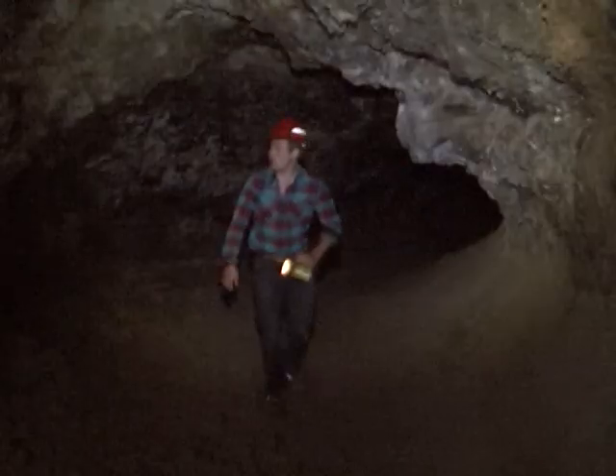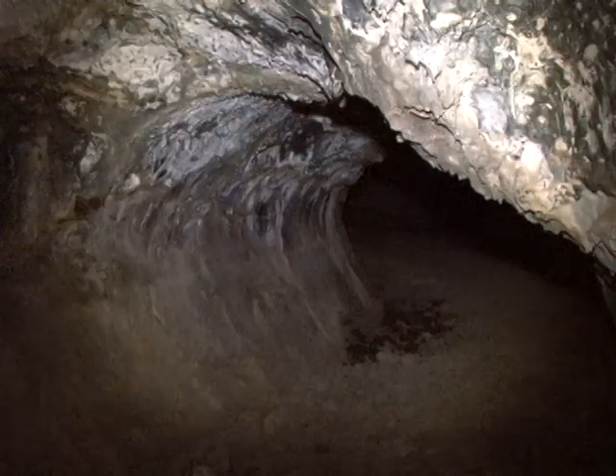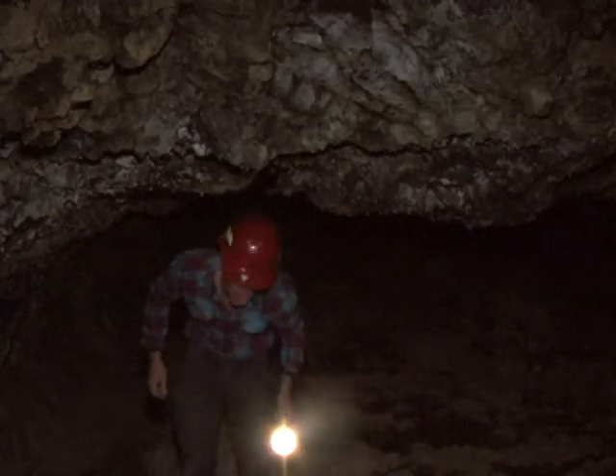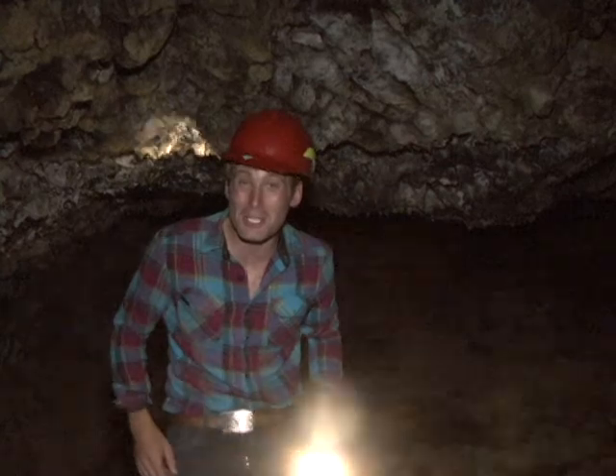Now, some of the caves are lit and have interactive displays, but I think you're going to want to take a flashlight so you can get down and dirty and explore all the tubes. Well, whether you're fishing the banks or you're just crawling the caves, it doesn't get much better than this in Klamath Falls. Until next week, I'm John Bartell. Fish on!